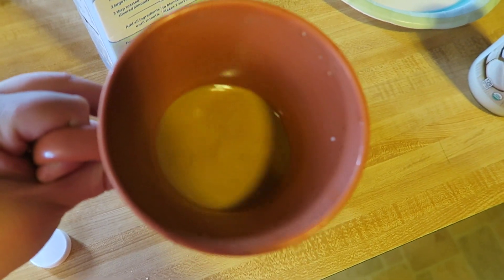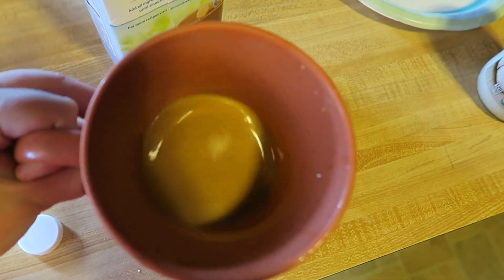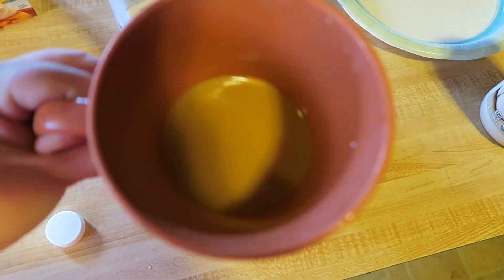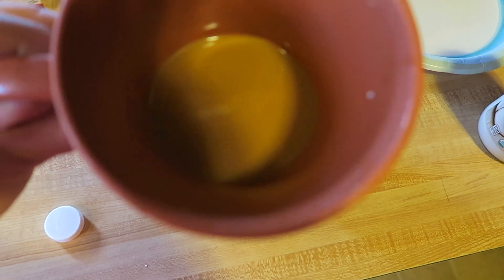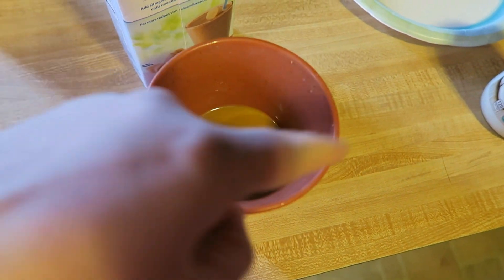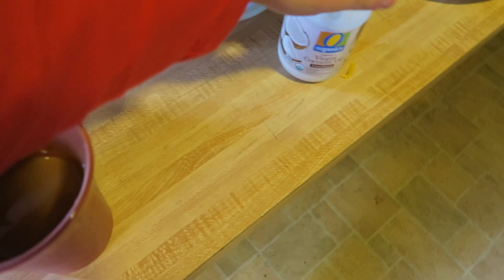A little bit of that heavy whipping cream goes a long way. As you can tell, my coffee's not even black anymore. So if you're like me and you love white coffee — I call it that when it's mostly cream — then this is perfect. Also, if you need a quick way to get calories in, add a tablespoon of coconut oil, and that'll get your fat intake up.